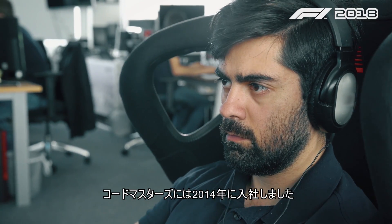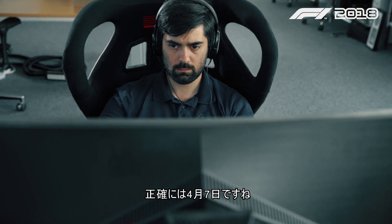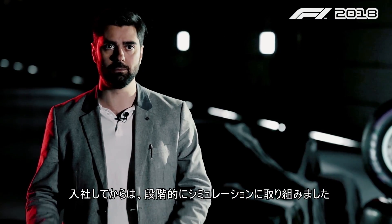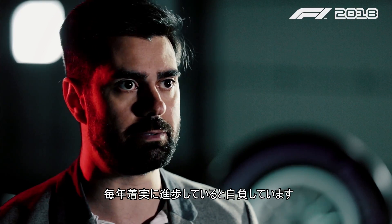I joined Codemasters in 2014 — it was April 7th to be exact — and my job was to step by step go more towards simulation. I really believe that every year we go always more and more towards the simulation.